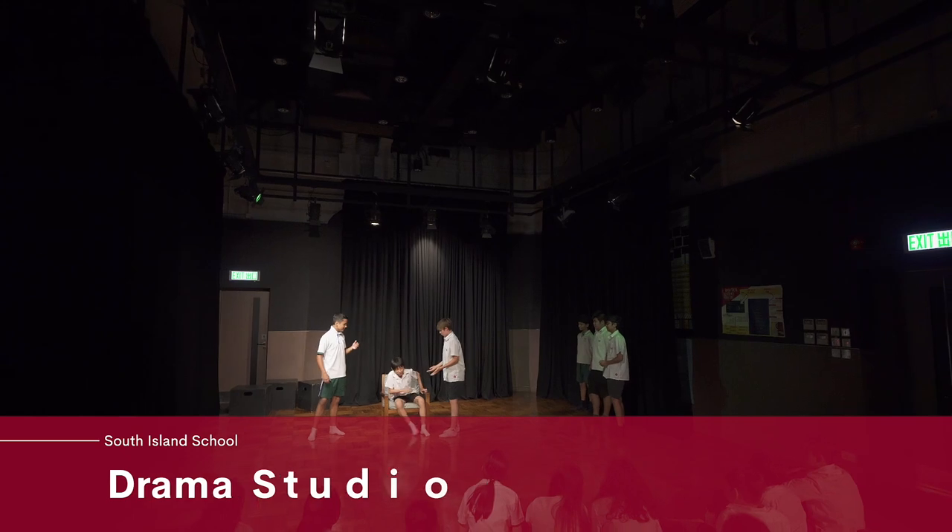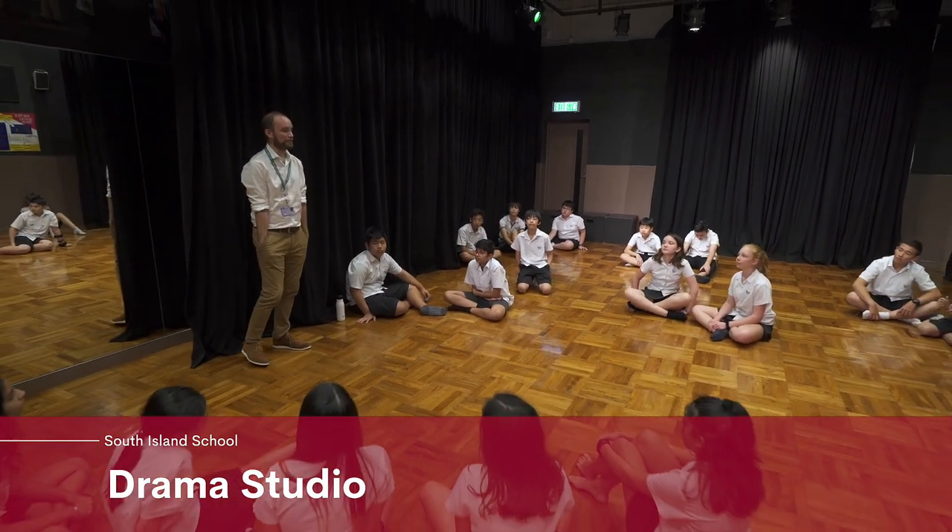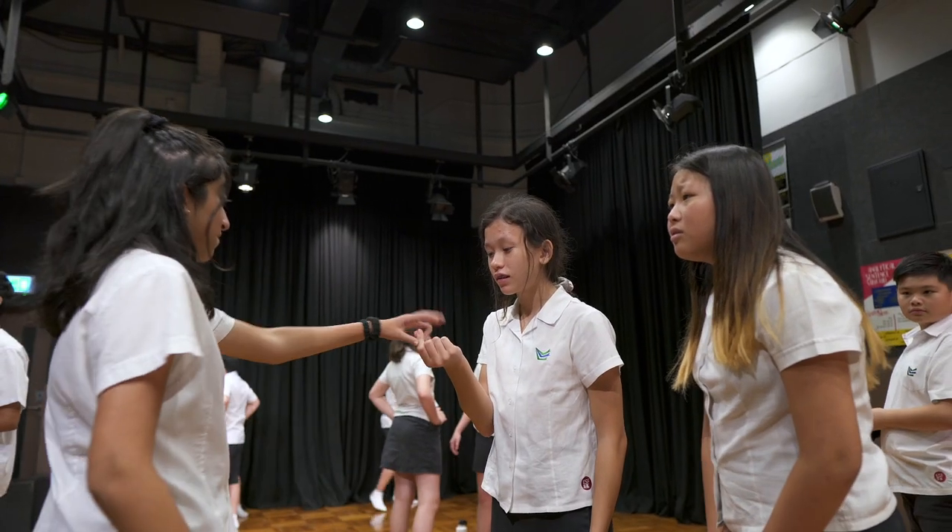In our drama studios we can do performances — great for rehearsals — and you can see that these are kitted out in a way that makes our students feel very comfortable with whatever they're doing.